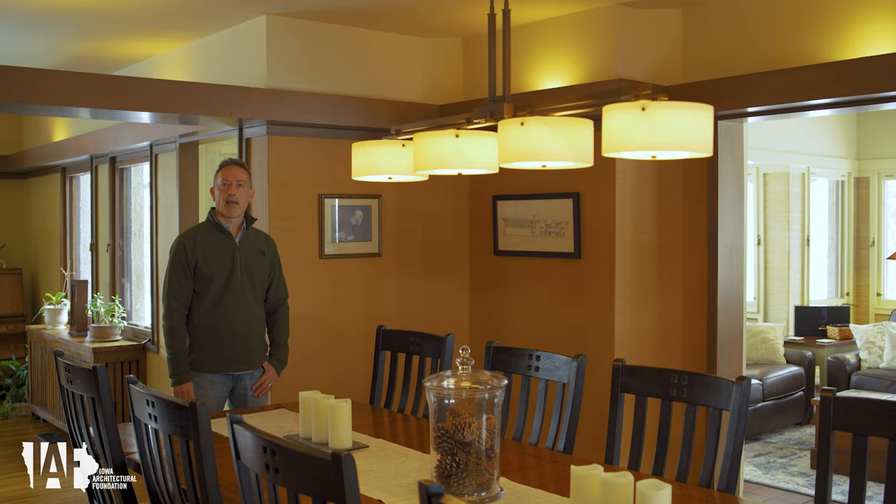We're now in the dining room, and as you can see, there's some valence lighting. It steps down about two feet from the ceiling. This is the same type of lighting that's also in the living room. Those are original light fixtures, but the only change that we did was make them dimmable. Also, in this room, we did add the light fixture at the center of the room that's over the dining room table.